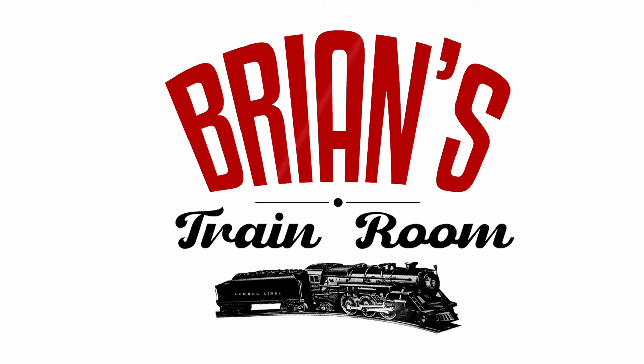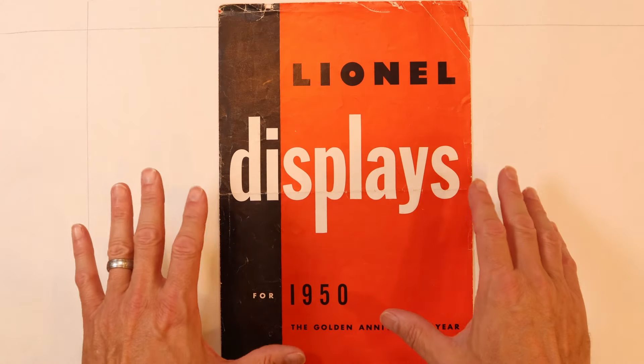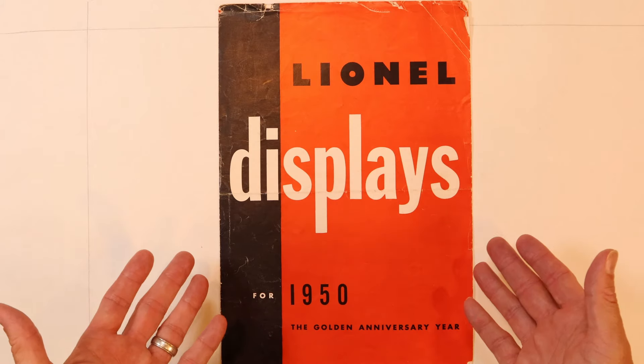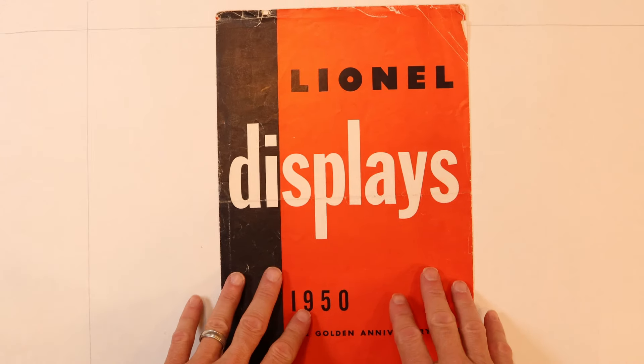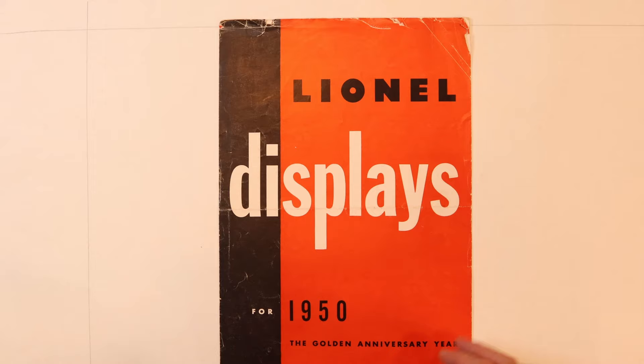With Lionel's exclusive magnetraction — the sensational track-gripping power that lets them climb steep grades, take sharp curves faster, pull many more cars, and stop on a dime for loading and unloading. So as mentioned, we've done on this channel a number of Lionel dealer display catalogs, and this is the 1950. I was able to get my hands on one of these, and these are a little bit tougher. Unfortunately the condition of this one's not as great as some of the other ones, but it's still absolutely fantastic.